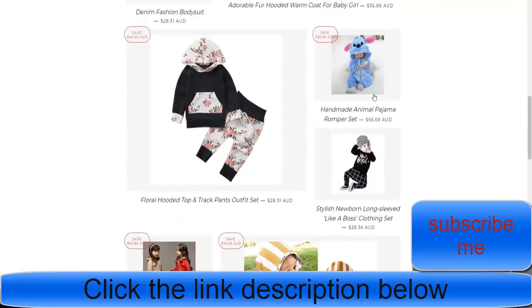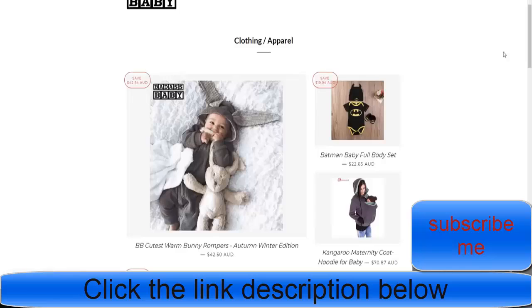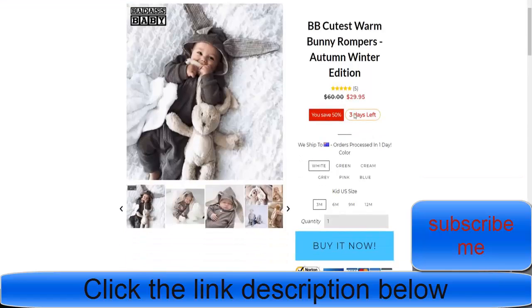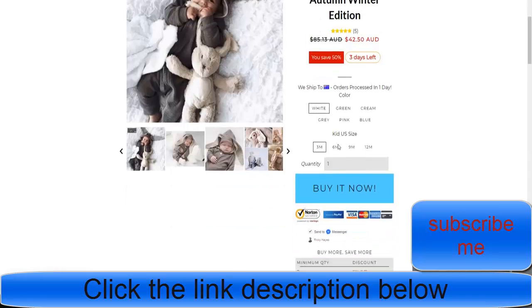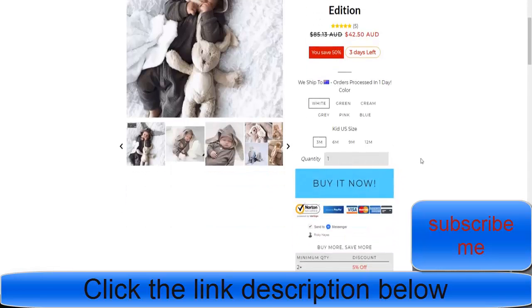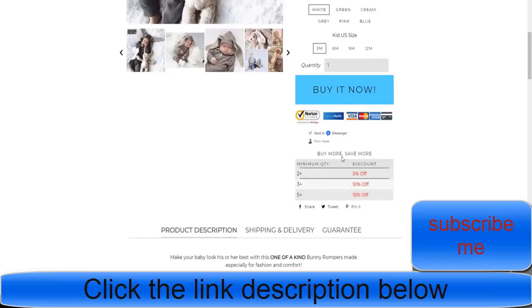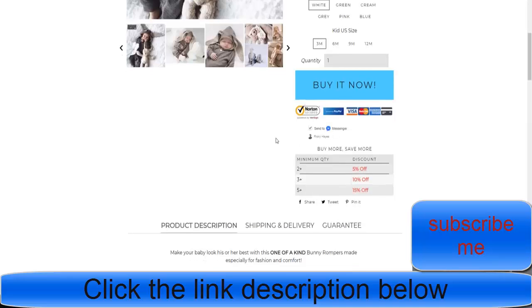They've got a number of kids' items, especially for baby showers. Looking at this product — the cutest warm romper — they've got reviews from Loox, 50% off with a three-day urgency timer, a shipping flag showing they ship to Australia, a shaky add-to-cart button with buy-it-now, various kids' sizes that update the pricing, and bulk order discounts followed by a trust badge and Recart.